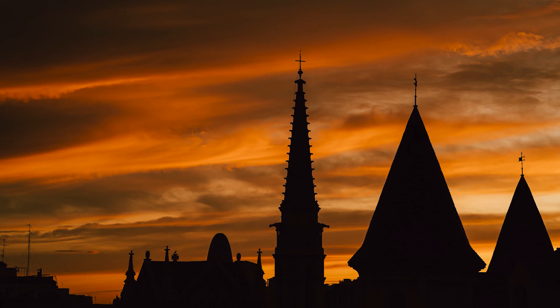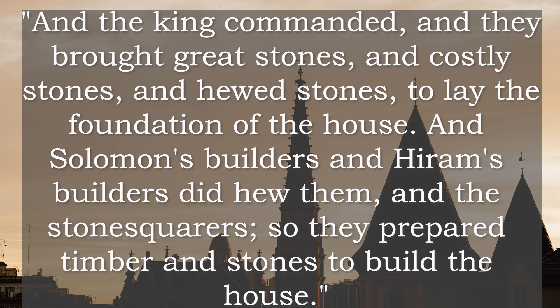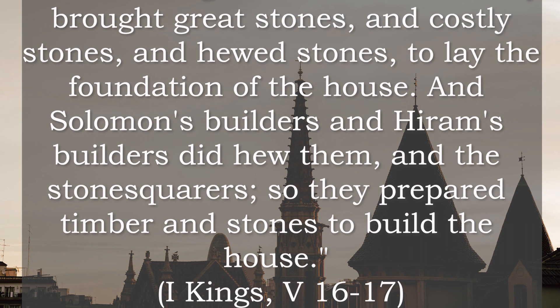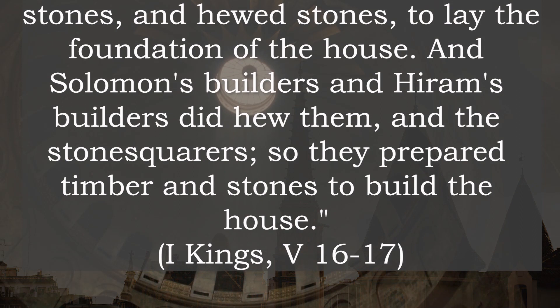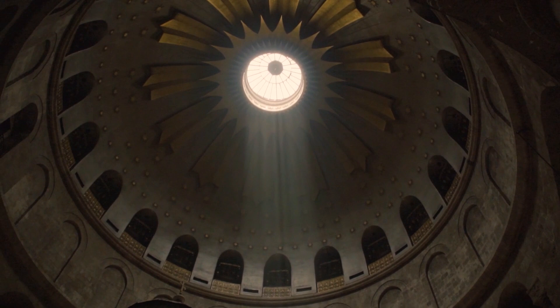Before examining the symbolism of the Ashlars, it is illuminating to read at least one passage from the great light: And the king commanded, and they brought great stones, and costly stones, and huge stones, to lay the foundation of the house. And Solomon's builders and Hiram's builders did hew them, and the stone-squares, so they prepared timber and stones to build the house. There is a distinction between builders and stone-squares: while those who cut and squared the stone, and those who built, both hewed, yet they were distinct in functions.